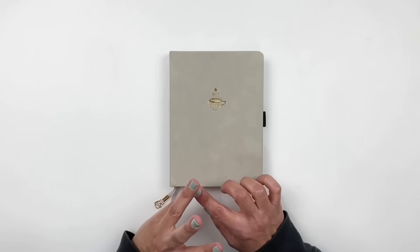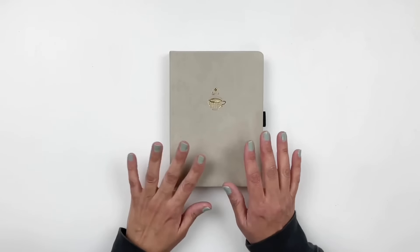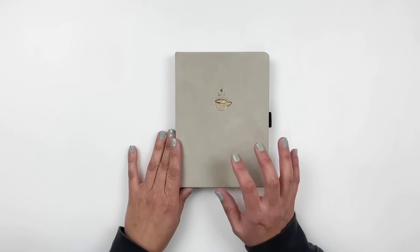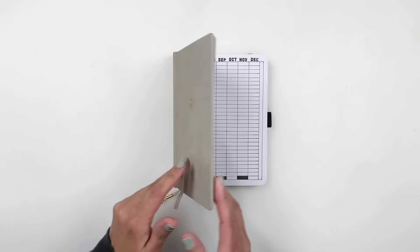I've removed a lot of trackers and challenges from my recent reading journals and I'm keeping it pretty simple and basic. I feel like I want to focus on my books and the reviews more than the tracking and the challenges. So let's take a look.